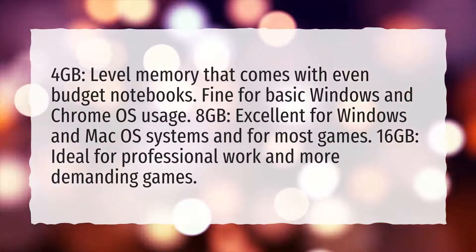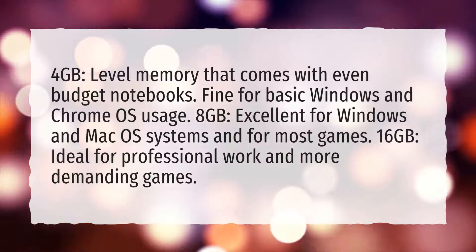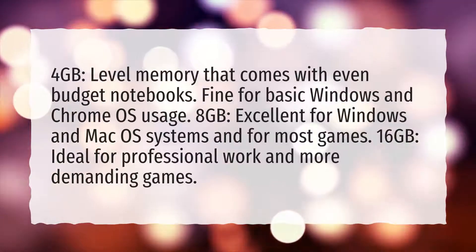8GB is excellent for Windows and Mac OS systems and for most games. 16GB is ideal for professional work and more demanding games.